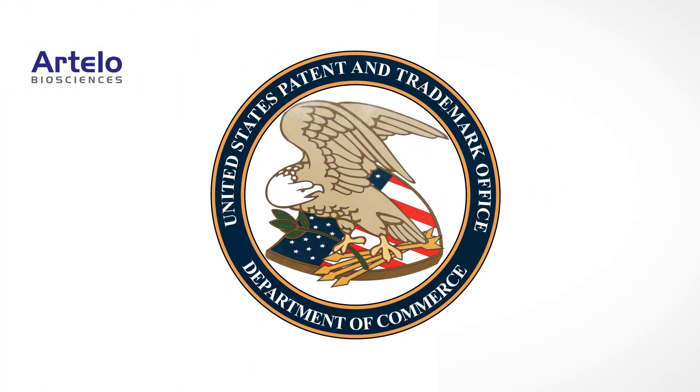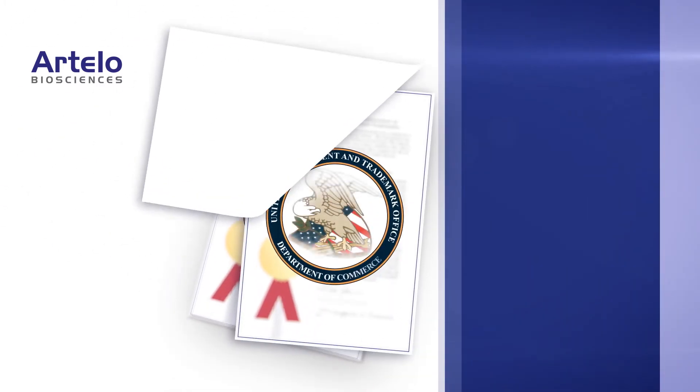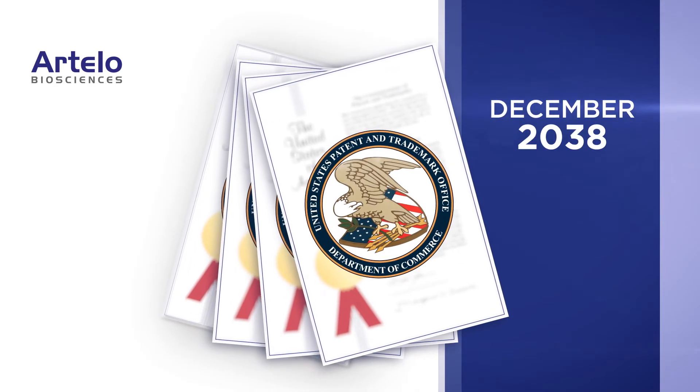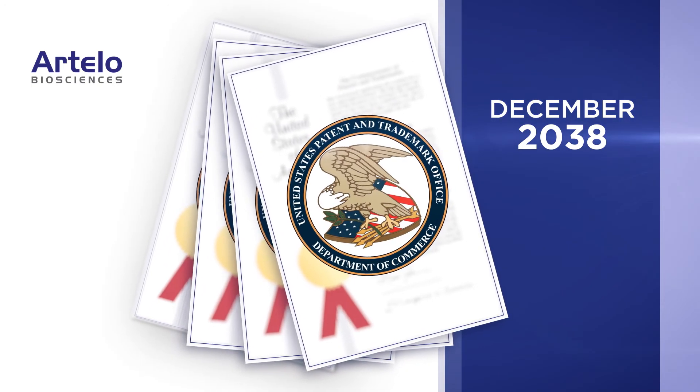Since co-crystals are patentable, a pharmaceutical co-crystal of CBD offers Artelo Biosciences the unique opportunity to develop a CBD drug product with the potential for improved safety and efficacy, and with strong provisions for market exclusivity through 2038.